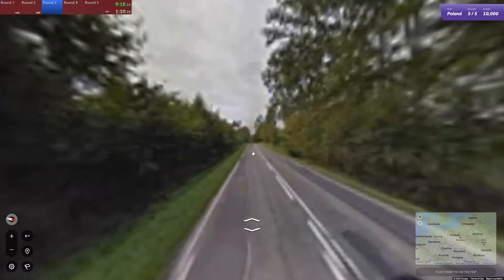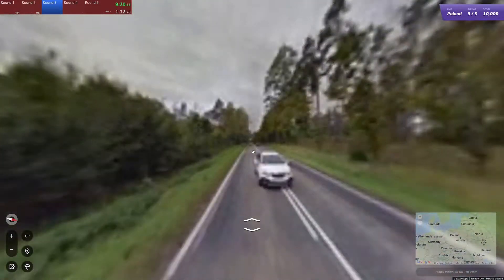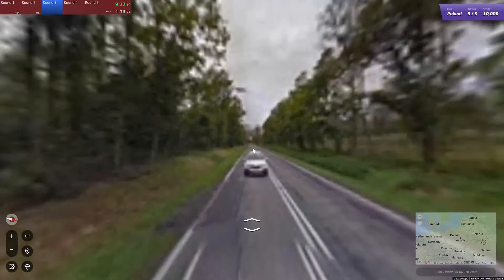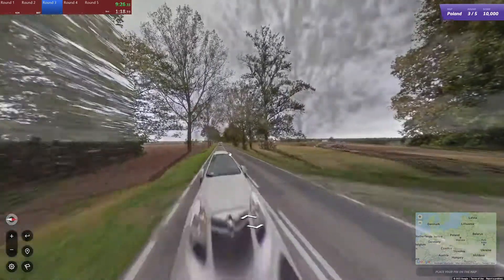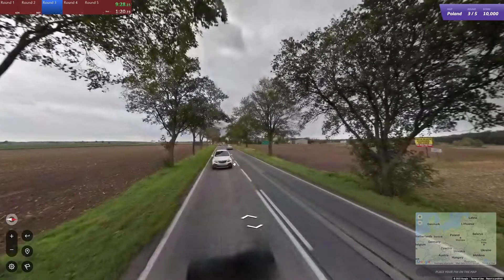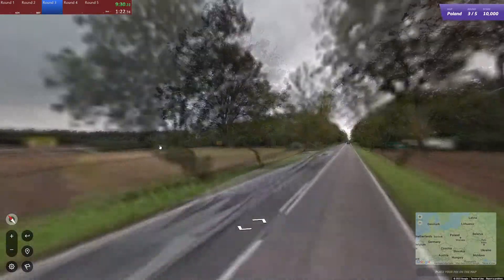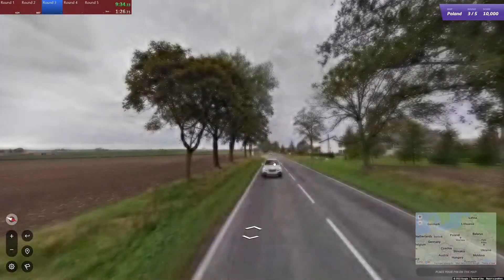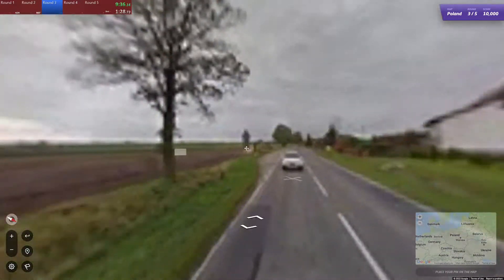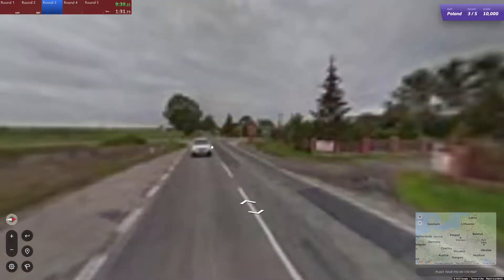Because if you're an inexperienced player — or even an experienced one who just hasn't been in that situation in Poland — you find the town name but nothing else matches up. You're like, 'I found a town name, it has to be here.' And then it just isn't. And then you're sad. Or mad.